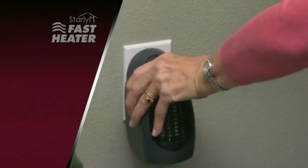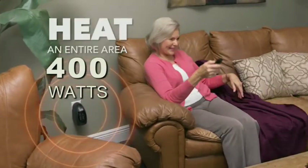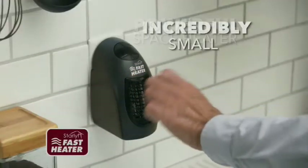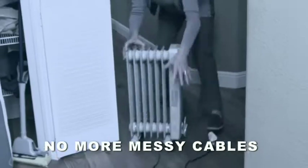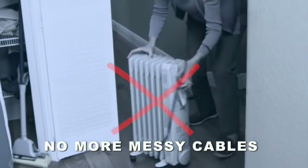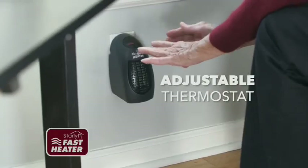Introducing the StarLife Fast Heater — the easiest way to heat up an entire area for just pennies a day. It's a powerful space heater that's incredibly small and keeps you warm all year through winter, spring, and fall. No more messy cables or installations required. Simply plug it in and adjust the thermostat for perfect, comforting heat.